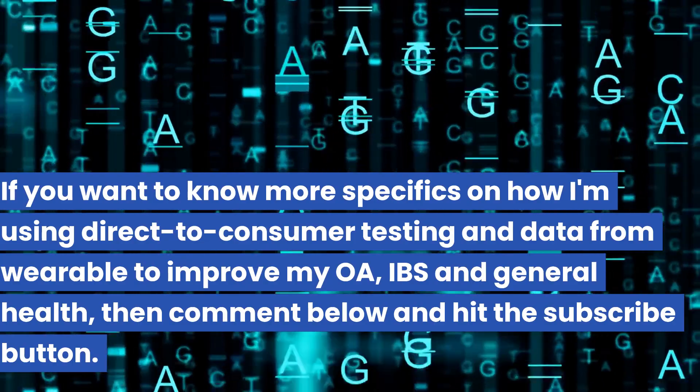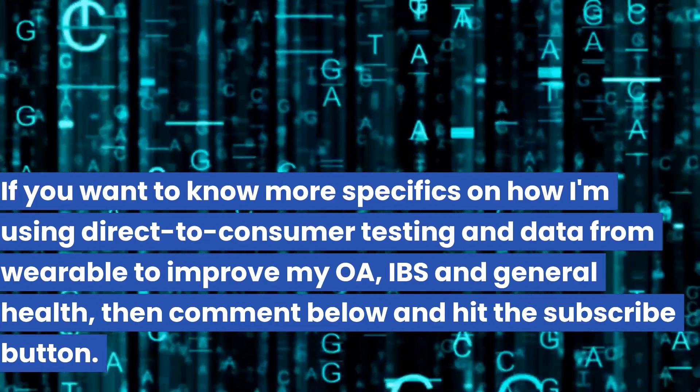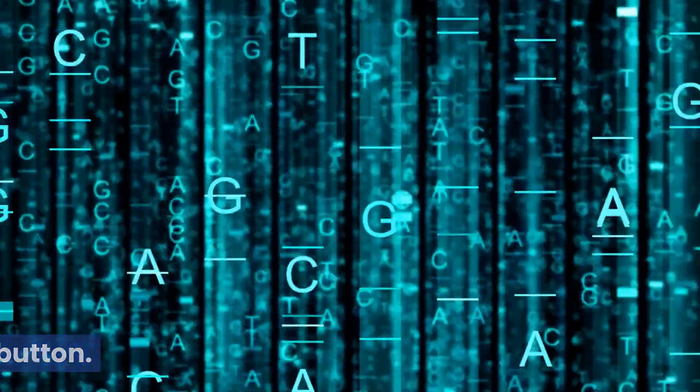If you want to know more specifics on how I'm using direct-to-consumer testing and data from wearables to improve my osteoarthritis, IBS, and general health, then comment below and hit the subscribe button.